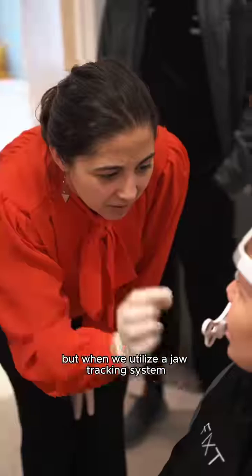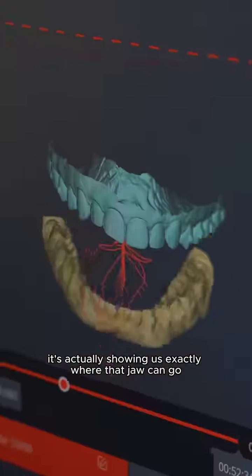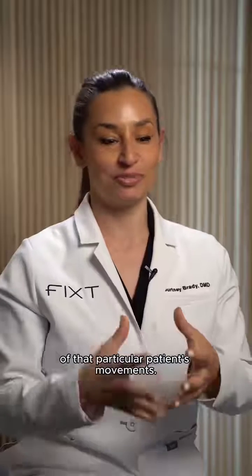But when we utilize a jaw tracking system, it's actually showing us exactly where that jaw can go in all dimensions and in all functions of that particular patient's movements.